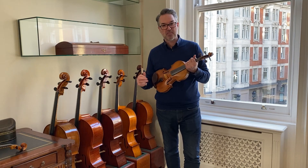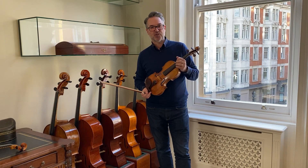Hello, my name is Sean Bishop. I'm director of Bishop Instruments here in London, in Bloomsbury, right next door to the British Museum. I'm talking this week about what's just in my shop — what's new.